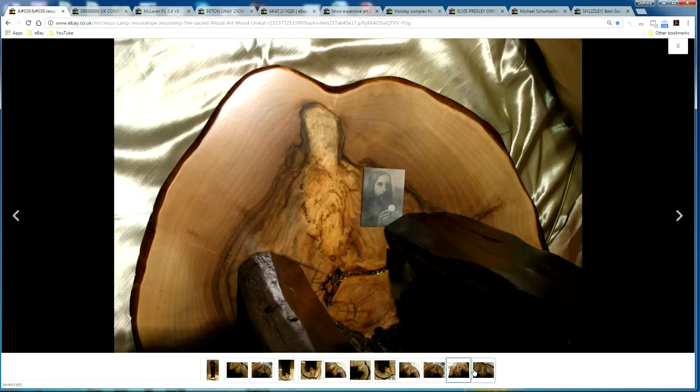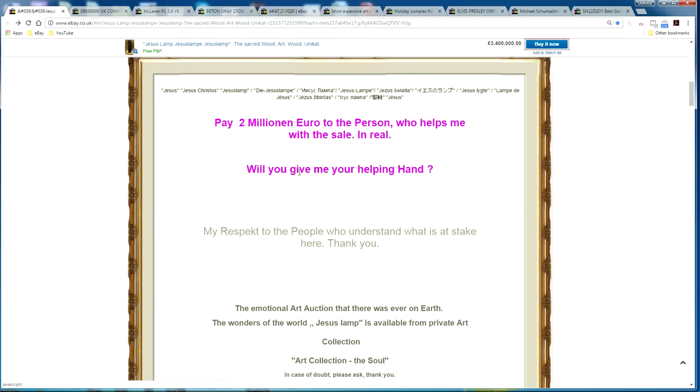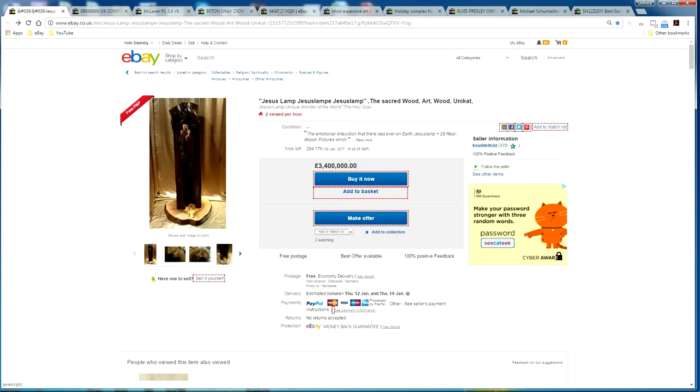There are more pictures of it and apparently you can use this as a lamp. What's also interesting is that the seller is willing to pay two million euros to the person who helps him secure a deal, so you can actually make some money off this if your marketing skills are up to scratch.